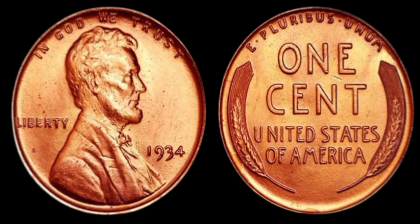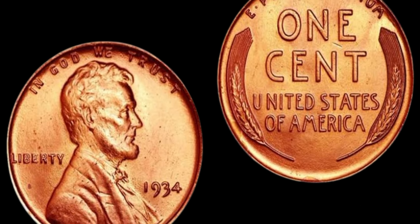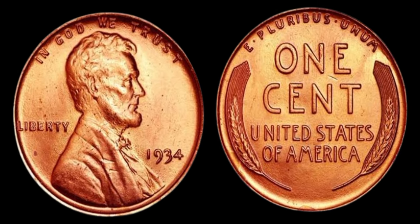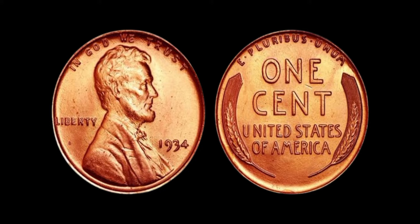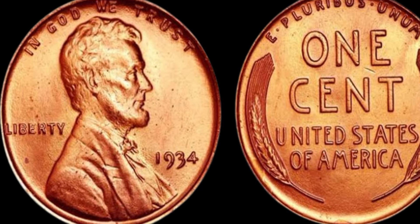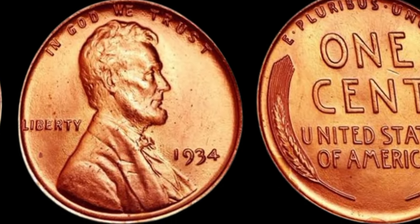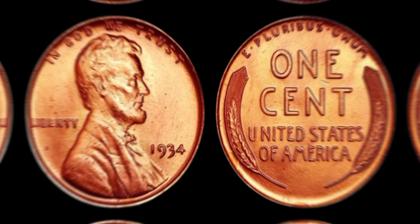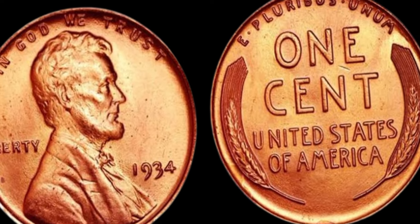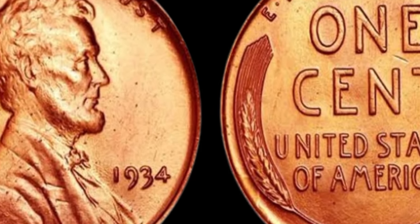First, the scarcity of this particular coin plays a significant role in driving up its value. With only a limited number of 1934 Lincoln pennies in circulation, owning one of these coins is a rare privilege. In addition to its rarity, the condition of the coin also plays a crucial role — a 1934 Lincoln penny in pristine condition with minimal wear and tear can fetch a higher price at auction. Furthermore, the historical significance of the 1934 Lincoln penny adds to its allure, serving as a tangible link to a pivotal moment in American history, cherished by numismatists and history buffs alike.